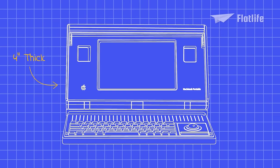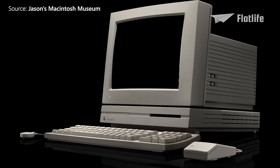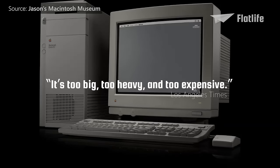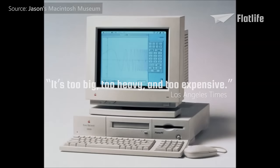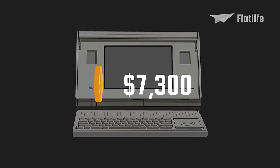The machine was 4 inches thick and very heavy, with a weight of 16 pounds or 7.2 kilograms. That's why the Los Angeles Times said about the Macintosh Portable: "It's too big, too heavy and too expensive."